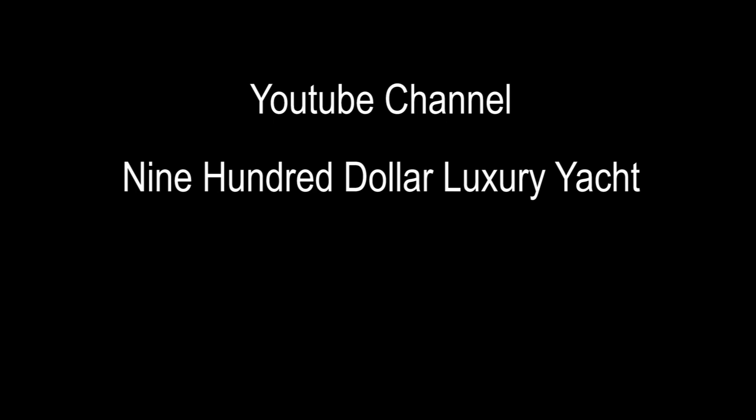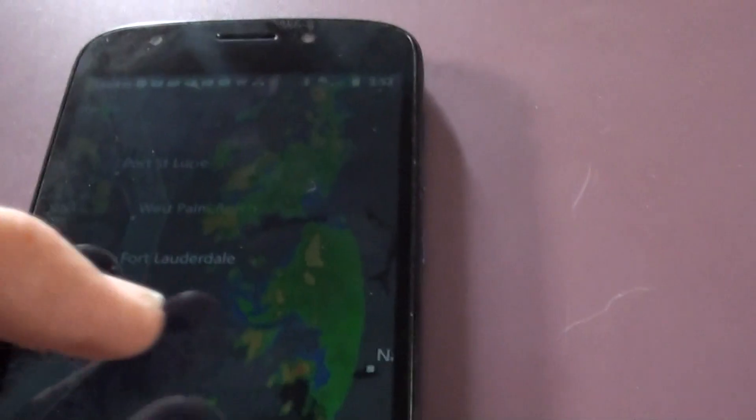Welcome to the YouTube channel and the $900 luxury yacht. Today's episode is about preparing for a tropical storm.